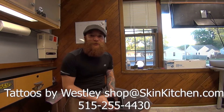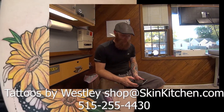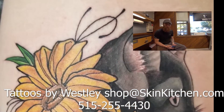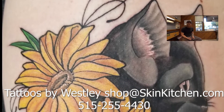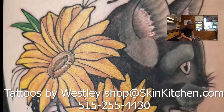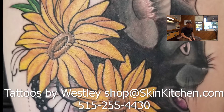Hey guys, Wesley coming at you with Skin Kitchen Tattoo again, with my weekly tattoo of the week. The winner this week — I just finished up a cat and sunflower tattoo. Super fun piece. Nothing super special about the technique, but I really like the gray shading. The girl sat like a super trooper and breezed right through it in about two and a half hours. I really like the colors and the soft shading — it's a really nice piece.